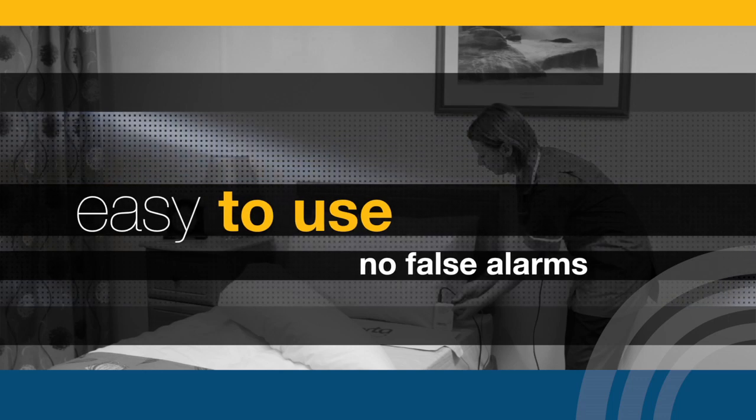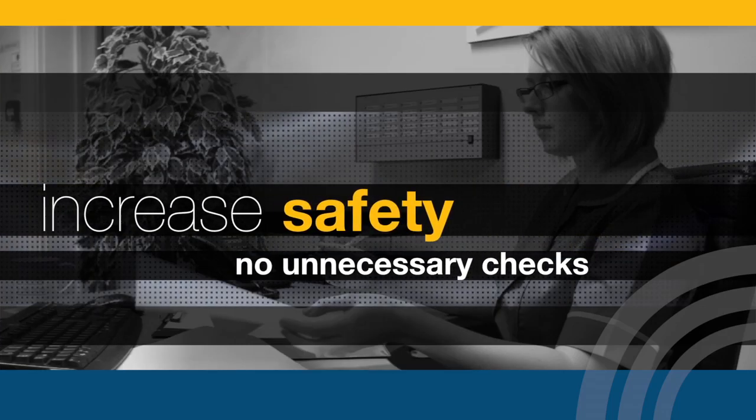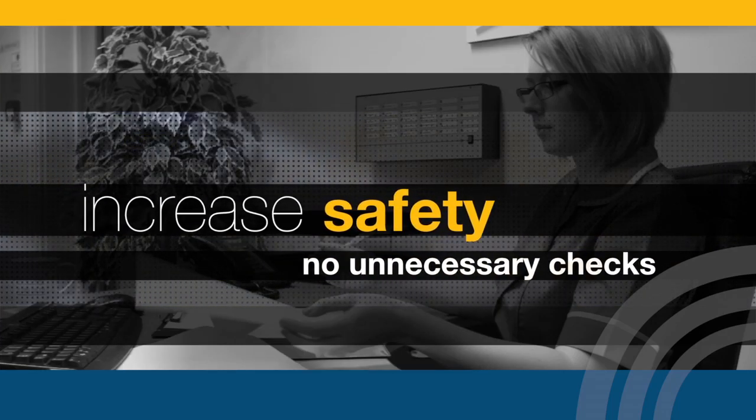Easy to use, no false alarms, reduce falls, prevent wandering, increase safety, no unnecessary checks.